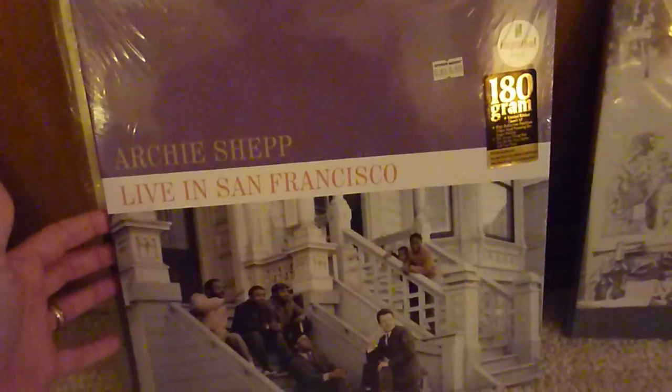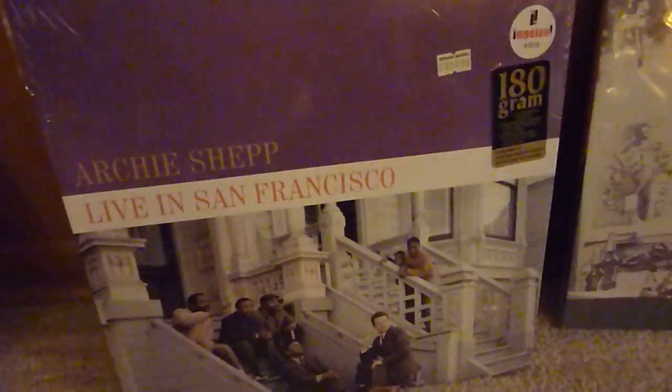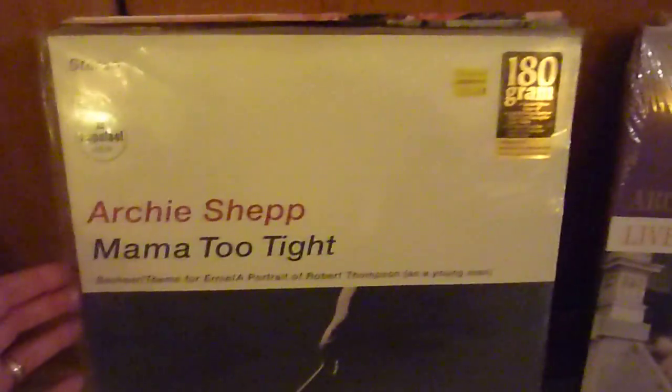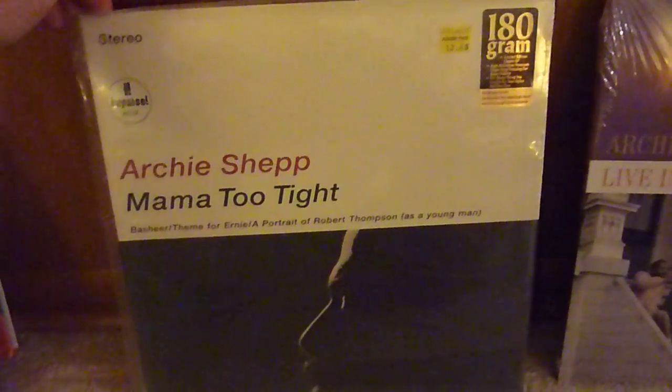The second one was probably one of my favorite Shepp albums: Live in San Francisco, from the mid-60s — '66 or '67, I think. Another 180-gram release. And lastly was the Archie Shepp Mama Too Tight, which is another mid-60s album, also on 180-gram vinyl.